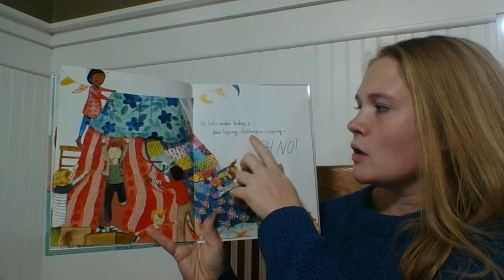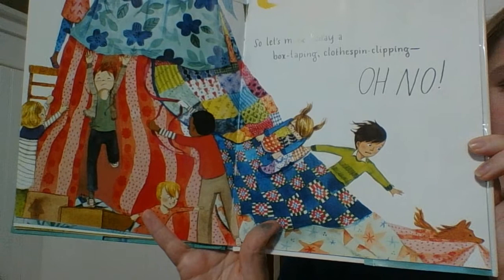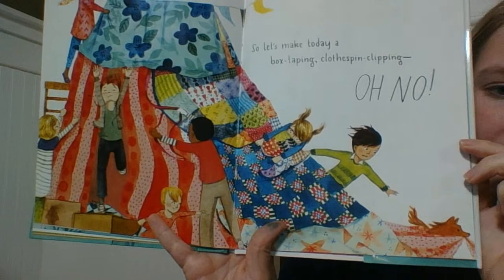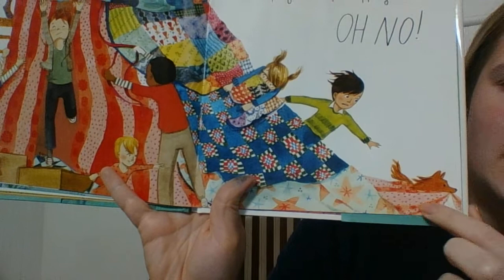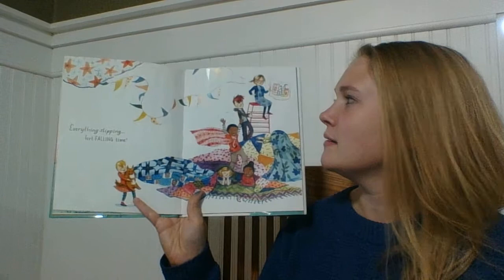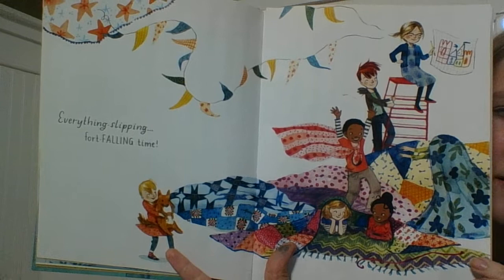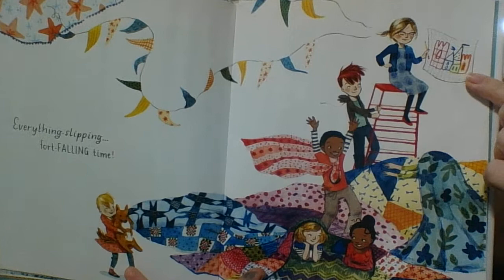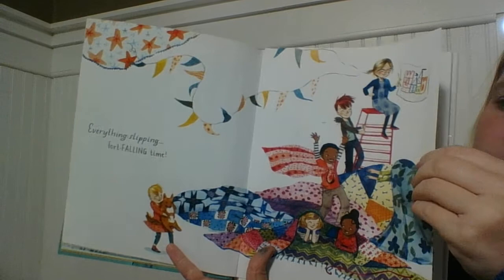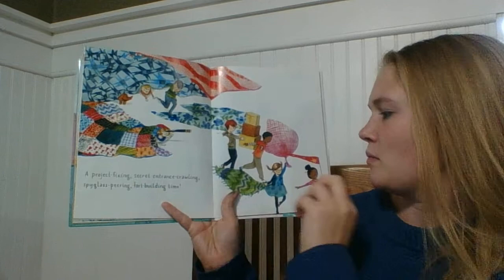So let's make today a box taping, clothespins clipping — Oh no! Look, they were trying to use all those things. Do you see why they said oh no? There's a little dog that's grabbing it and it looks like he's starting to run away. Everything slipping, fort falling time. It all kind of fell down, but it looks like they're okay with it — they still seem happy. And look, even this little girl, it looks like she drew up a plan as to what their fort would look like. A project fixing, secret entrance crawling, spyglass peering, fort building time.